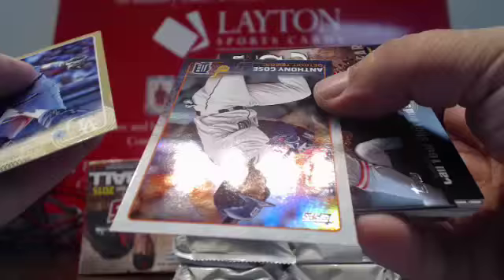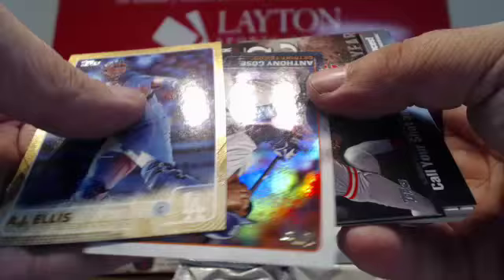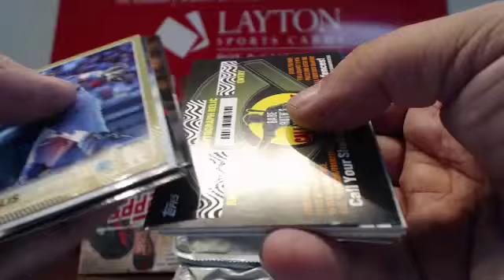Got a gold AJ Ellis. Anthony Gose foil. Reds, Braves, Dodgers, Mets inserts. Scratcher, Mets, Bunt, and base.